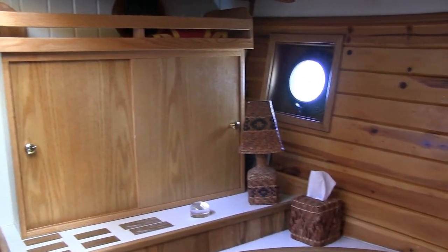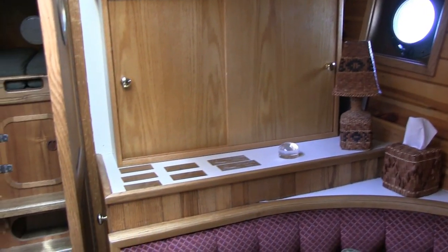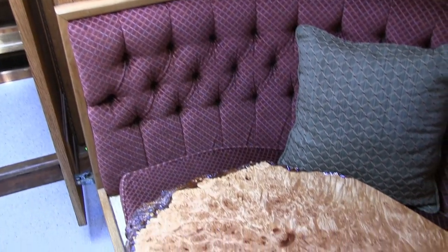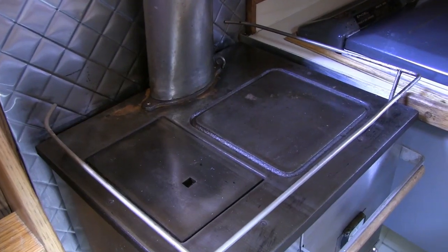It's a very comfortable layout. There's an aft cabin that sleeps two, then the pilot house with the head, then down below the salon and galley, and forward to another sleeping cabin for two.